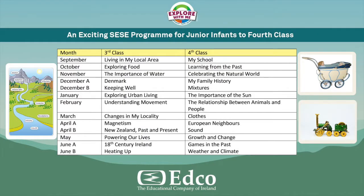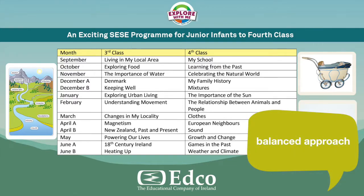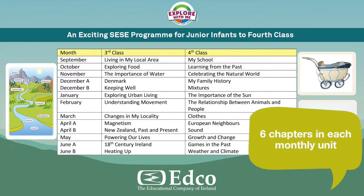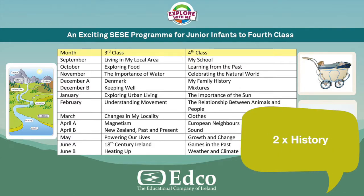Explore With Me supports the child to be active in their own learning, and the program is structured around the 10 months of the school year. Each month takes a balanced approach and covers an equal amount of geography, history, and science. There are six chapters in each monthly unit — two science, two geography, and two history — for meaningful integration.